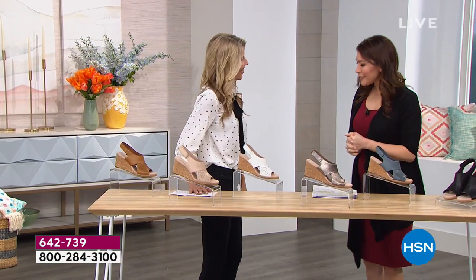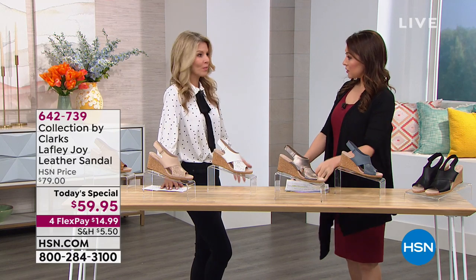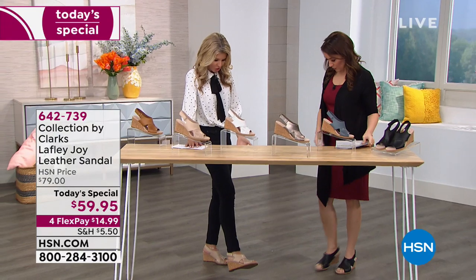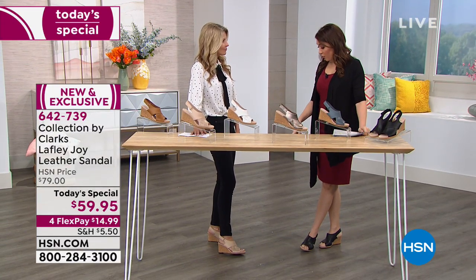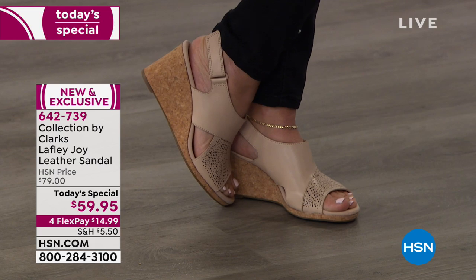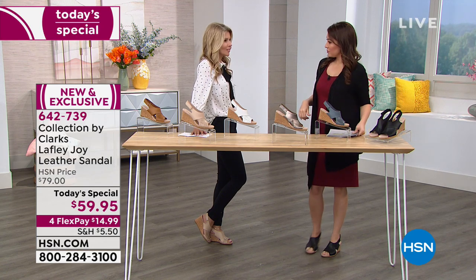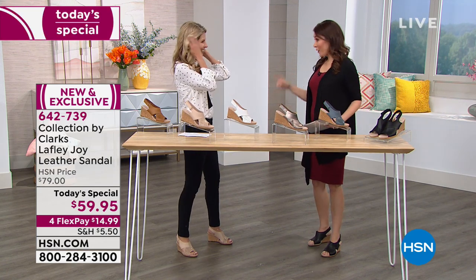Faith is wearing the blush — the most popular of the day. She says she loves them with a pair of black pants. You wouldn't normally think to wear a blush shoe with black pants, but it looks more nude and really coordinates with everything. I have on the black. If you did a black and white top with black jeans and the blush, it still all goes together. And they feel so good — Faith has had them on since 1 a.m.